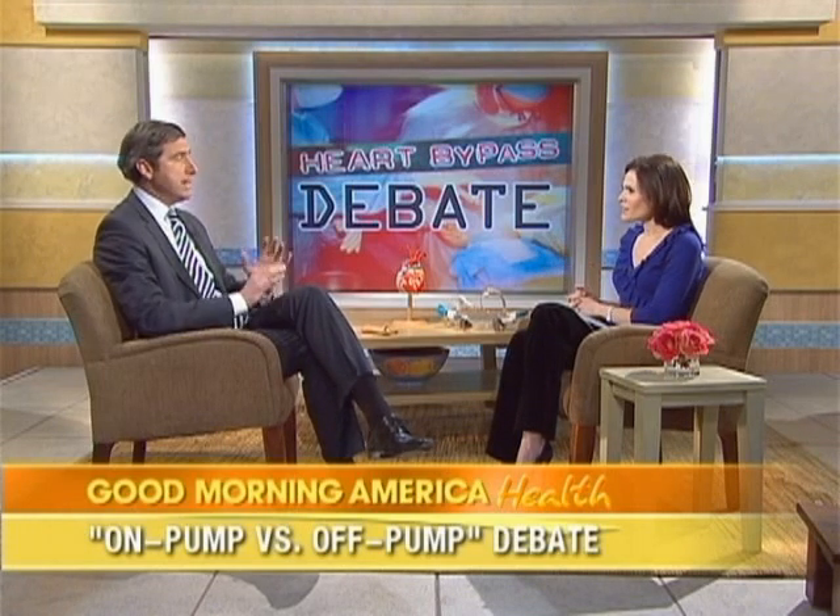Dr. McGovern, thanks so much for coming back on the show. Great to be here. So bypass surgery — it's hard to believe it's been over 50 years, but it really is sort of the hallmark of cardiac medicine, isn't it? It is. Bypass surgery, or coronary artery bypass graft — we call it CABG for short — has been around for almost 50 years.